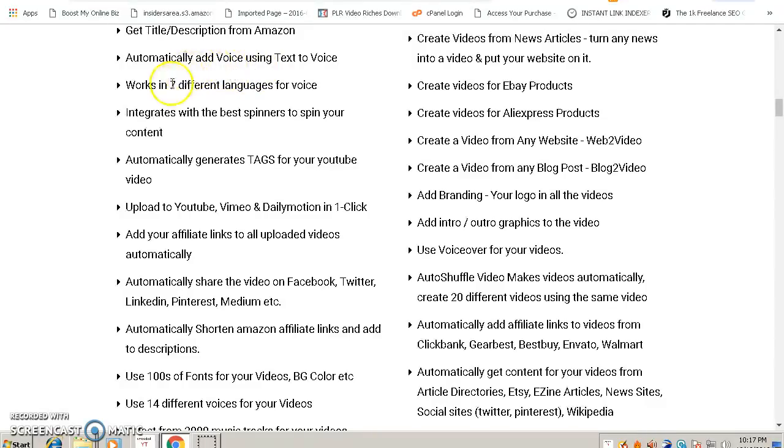It works in seven different languages, which is very cool because Amazon is not only available in the United States or the UK — it's available in almost all the world. That means you can have videos created in seven different languages, giving you more exposure and more people looking at your products, which ultimately leads to more sales.